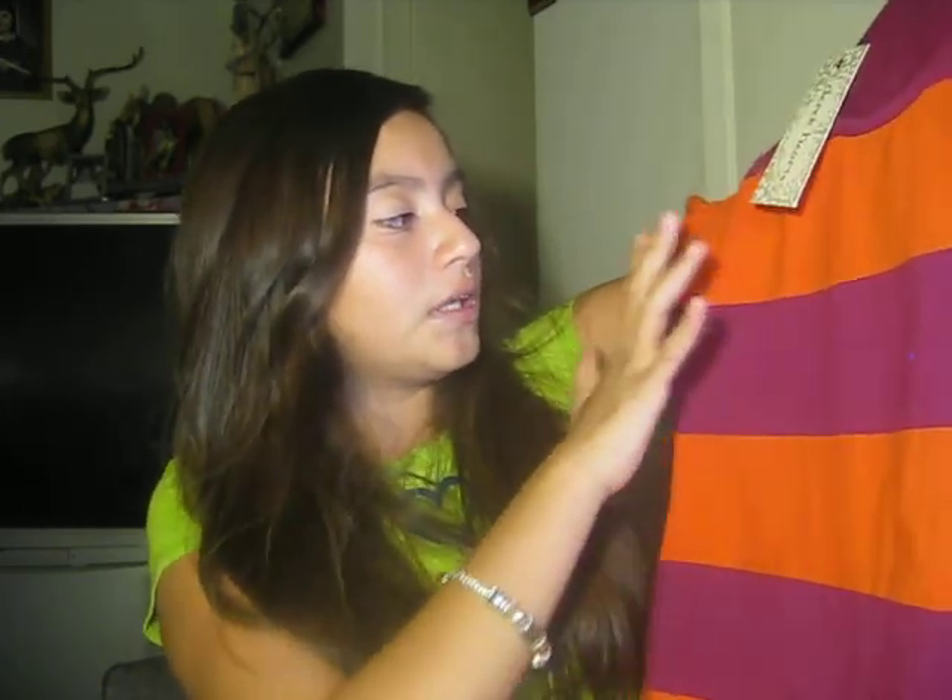And this dress was $8.99, and it's like short and long. I might use it for my dad's — well not birthday party, but like dinner. And it's like burgundy and orange, and I like that one a lot.